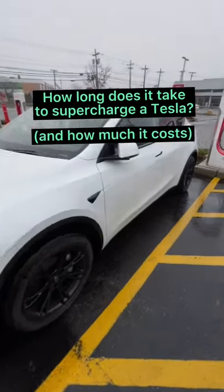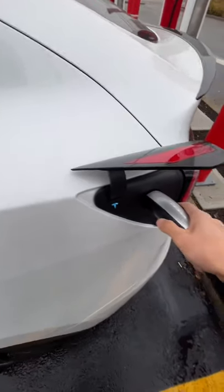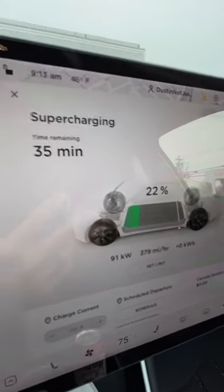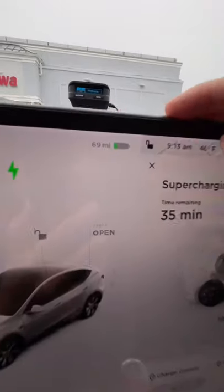How long does it take to charge your Tesla? We hit the button and off we go. 35 minutes in, we're at 22 percent right now — it is 9:13 AM, 22 percent.